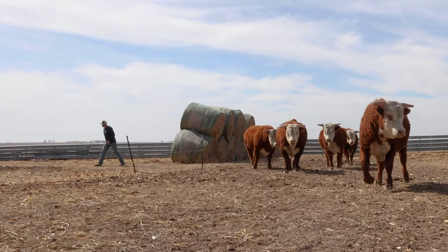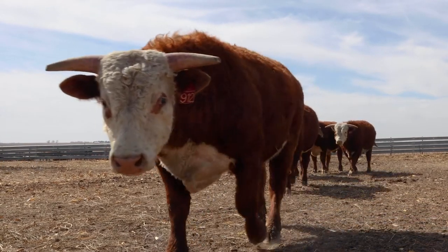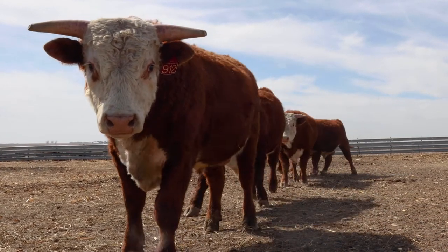A bull that is predictable and sustainable, then that's going to be profitable for our customers, and that's our main goal. The cattle market's a high risk market anyway, and if we can take some of the guesswork out of it for our customers, then we're doing our job right here.